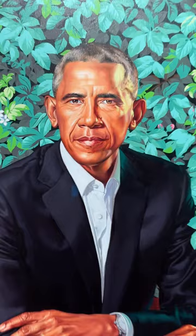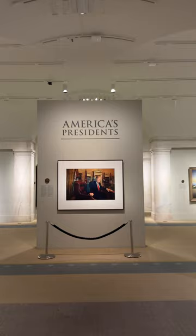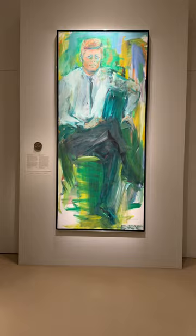You can see it at the National Portrait Gallery in Washington, D.C. It's free to get in, and if you go up to the American President's Gallery right when the museum opens, you can get a great unobstructed view of the portrait, as well as all the other presidential portraits. It can get crowded here later in the day.